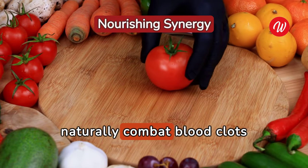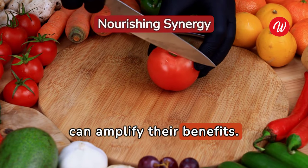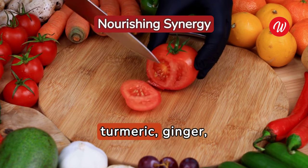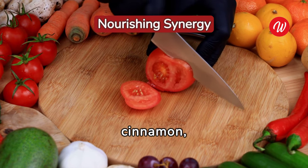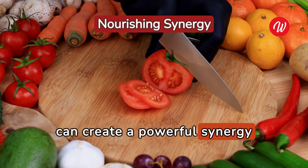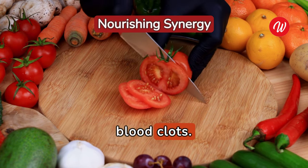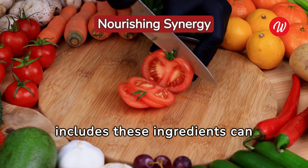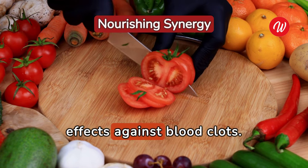Combining foods that naturally combat blood clots can amplify their benefits. A balanced diet rich in garlic, turmeric, ginger, cinnamon, omega-3 fatty acids, berries, and leafy greens can create a powerful synergy to help prevent and dissolve blood clots. Crafting a meal plan that includes these ingredients can provide maximum protective effects against blood clots.